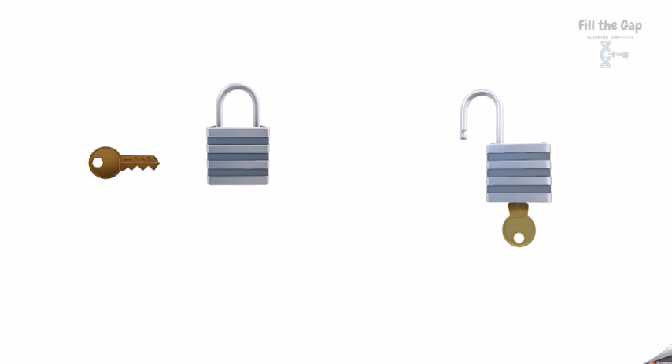Now imagine the hormone to be a key and the hormone receptor to be a lock. Every hormone has a hormone receptor which is specific to it. You cannot open a car with a house key, can you?